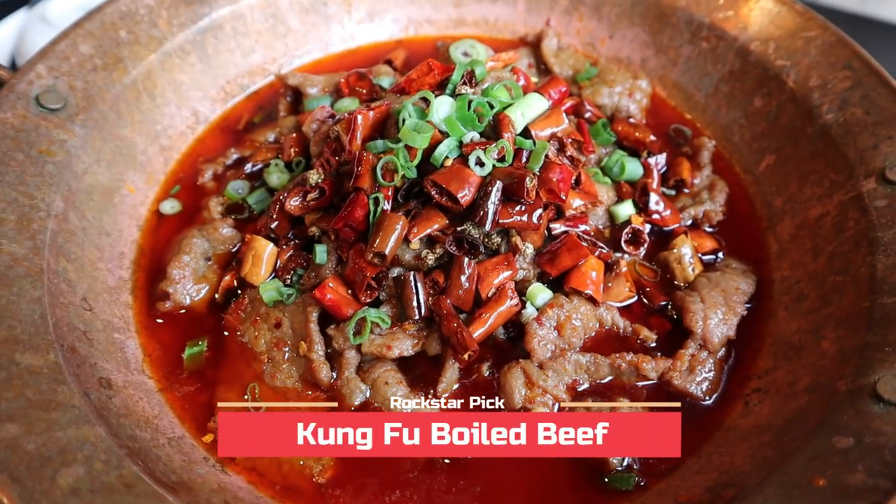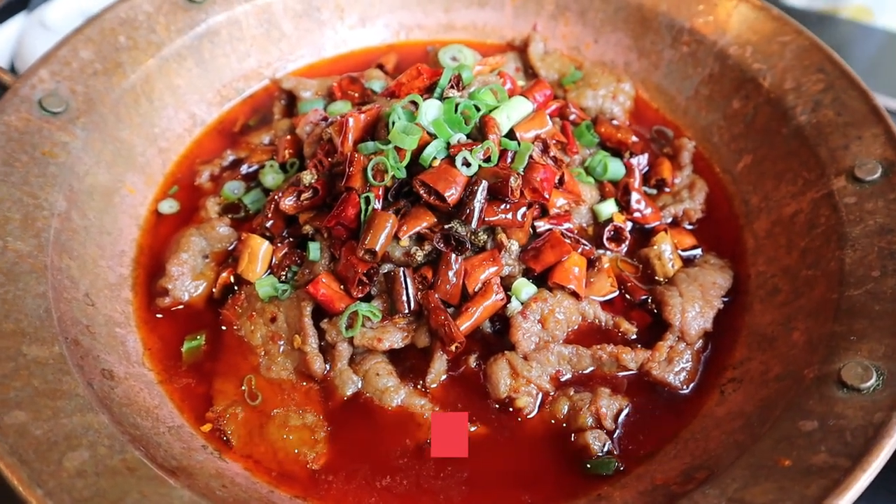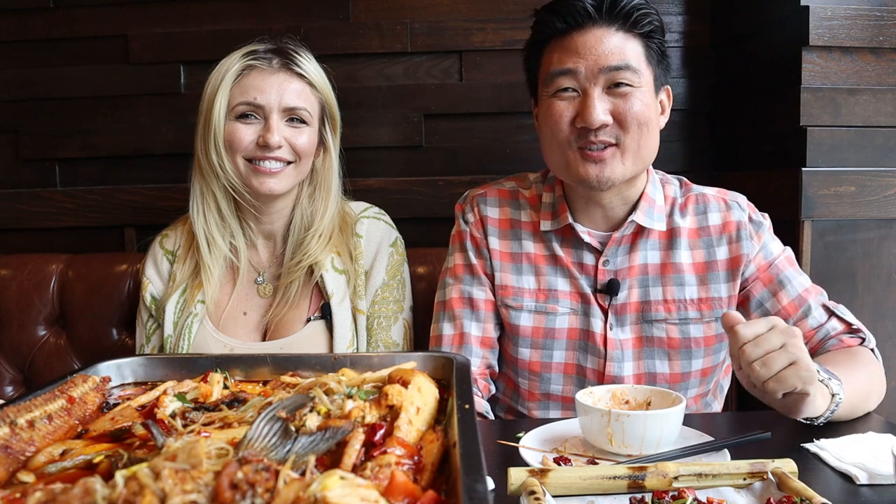Dan dan noodles — done, everything else was fantastic. Steve says he was most surprised by the kung fu boiled beef. He didn't expect it to taste as nice as it did, and it was actually recommended by the owner. So if you come here, you definitely need to get that and the dan dan noodles. Everything here was really good overall.